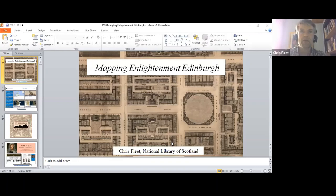Good evening everyone, and welcome to this webinar on Mapping Enlightenment Edinburgh. For those of you who don't know me, I'm map curator at the National Library of Scotland, where I have worked since 1994.